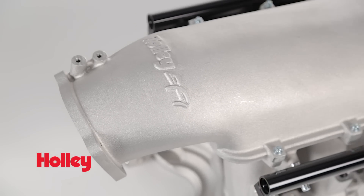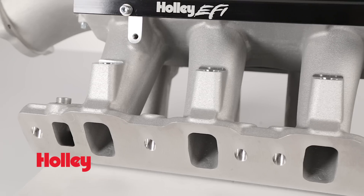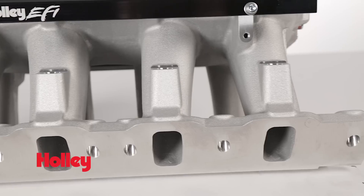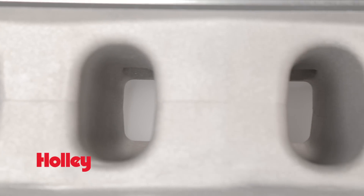Holley EFI's High Ram manifolds provide the performance of a fabricated intake at a cast manifold price. The tapered equal length runners have large flowing radiuses for high RPM, high horsepower. The large volume plenum and optimized cross sectional area perform great with a wide range of engine configurations.